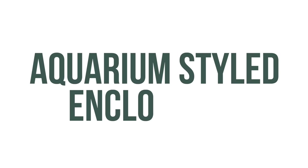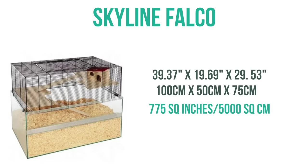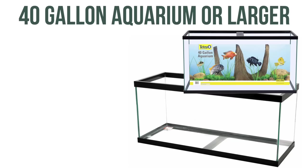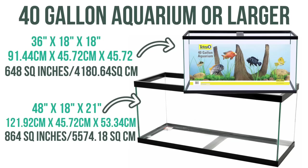Next we have our aquarium-styled enclosures. We have the Skyline Falco with 775 square inches of floor space. This cage does have glass, which is good for bedding depth, but also wire bars if you're concerned about ventilation. Next we have 40 gallon aquariums or larger — the typical 40 gallon has 648 square inches of floor space. There is also the 75 gallon with 864 square inches. The larger the better, and I personally like this style of cage because they're great for bedding depth.